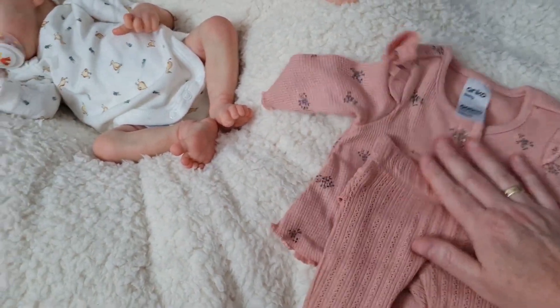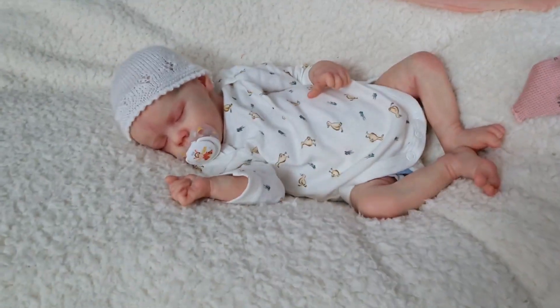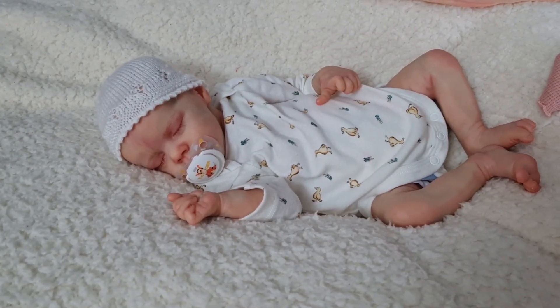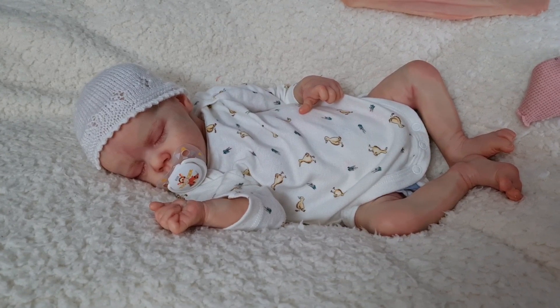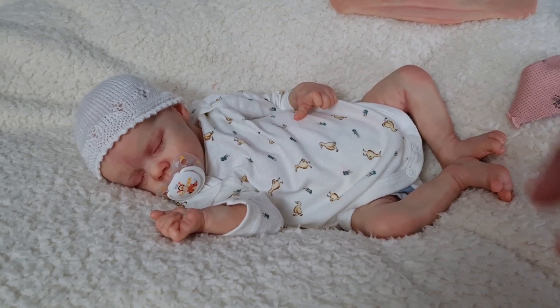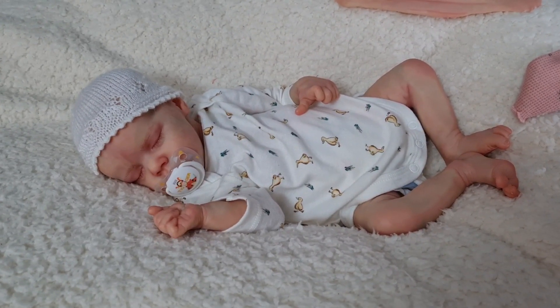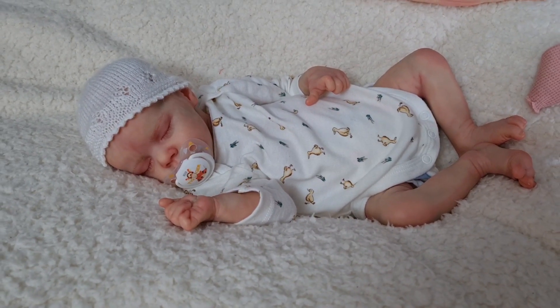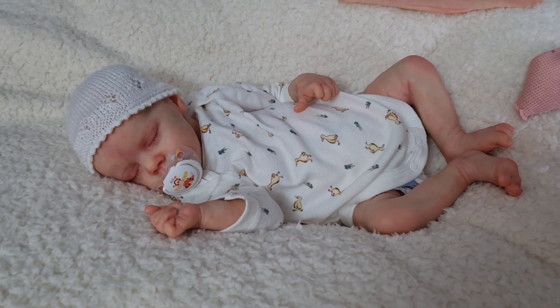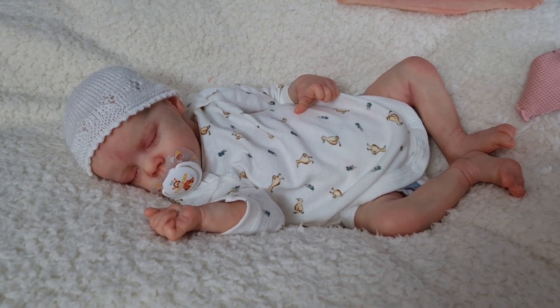That's just one of her outfits and she'll go home with a few more when I do her box packing and when she finds a mum. There she is — little Victoria, the Twin A. She's all weighted so she's all nice and floppy like a newborn. She is looking for a home and I'll put the link in the description bar to her details.